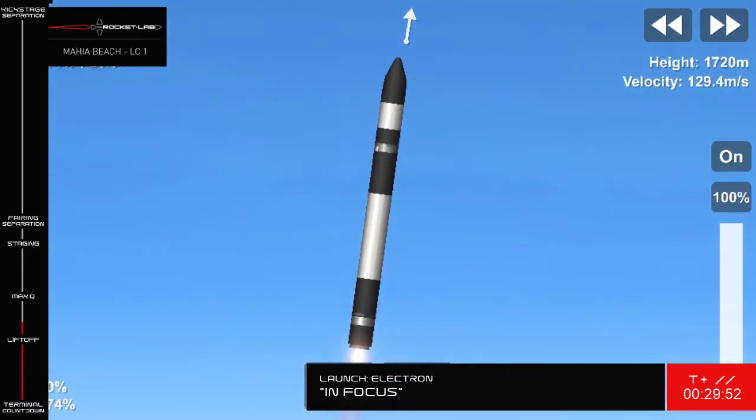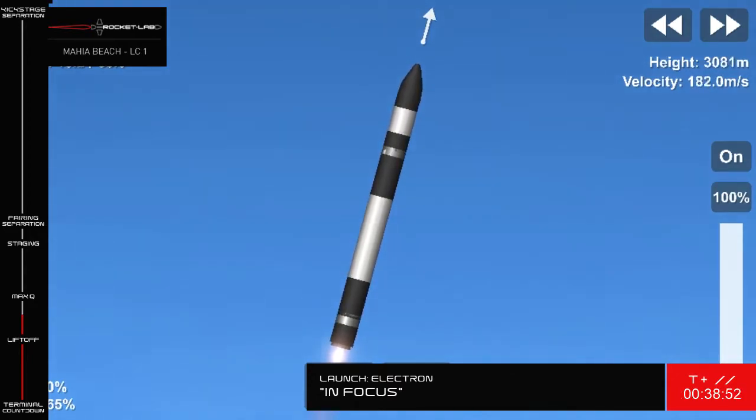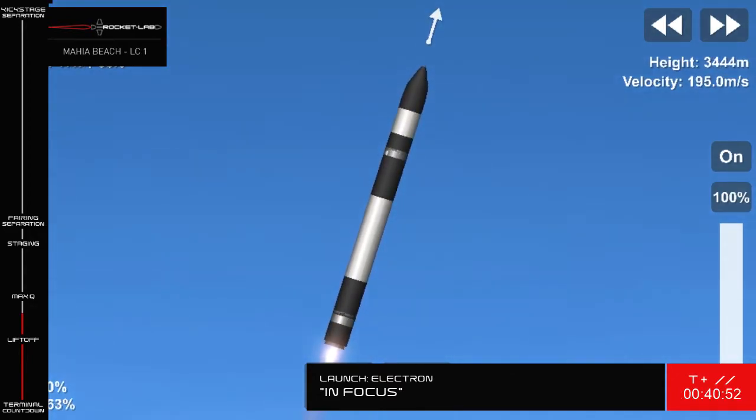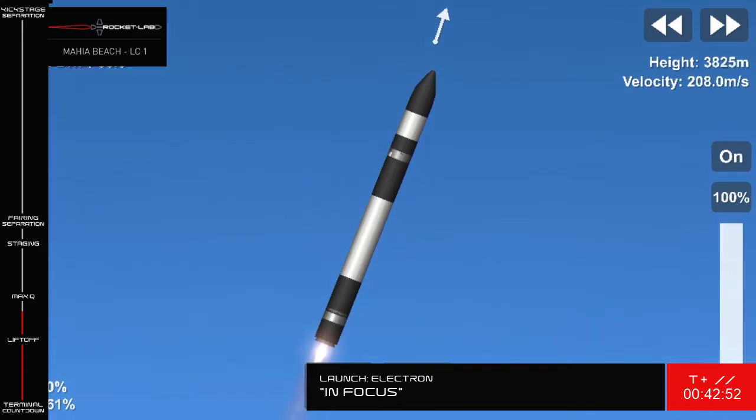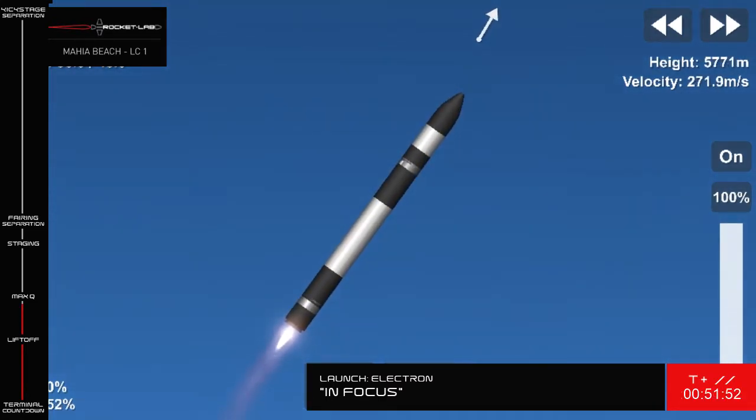Stage 1 propulsion is nominal. And there goes Electron for our 15th launch from Rocket Lab Launch Complex 1 in New Zealand. At T plus 50 seconds, Electron is approaching Max Q, or Maximum Aerodynamic Pressure — the moment during its ascent when the forces against the vehicle are at their strongest.